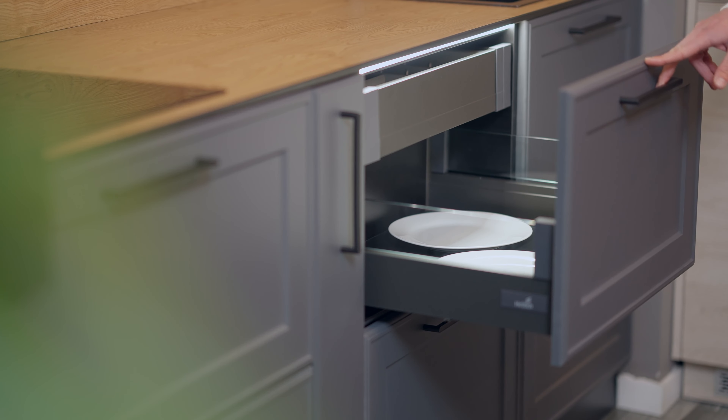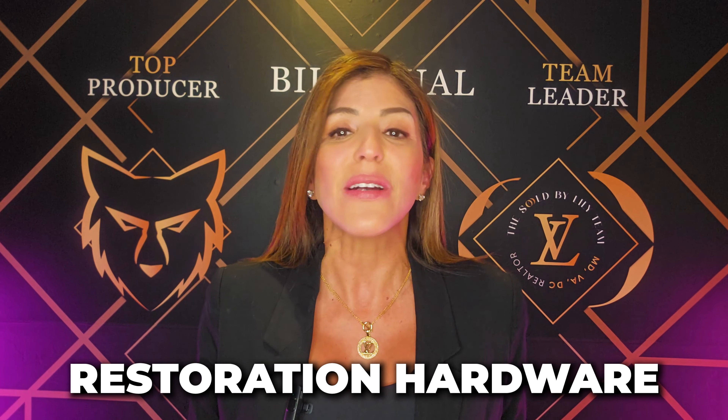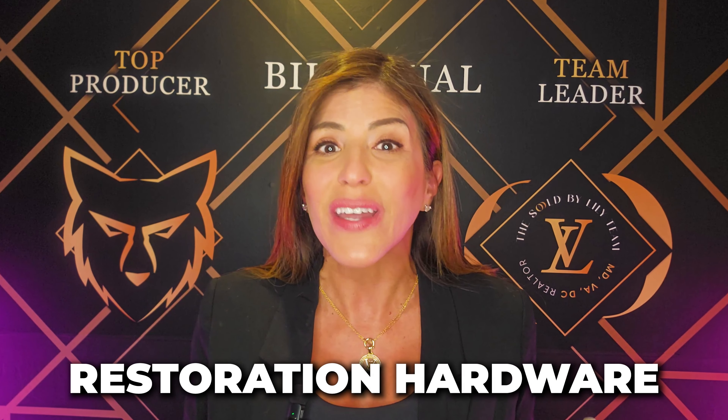However, by holding off on upgrading hardware, you give yourself the freedom to explore the multitude of sizes and styles available online. Personally, I'm a big fan of Restoration Hardware — their selection offers a luxurious look that can elevate your kitchen's aesthetics, even if the cabinets themselves are not top of the line. By opting for hardware upgrades independently, you can achieve that magazine-worthy kitchen without breaking the bank. Take your time to find the perfect pieces that complement your style and transform your kitchen into the heart of your home.